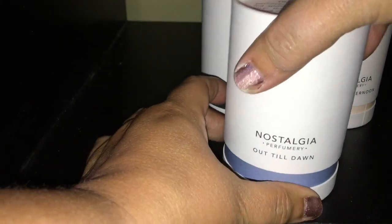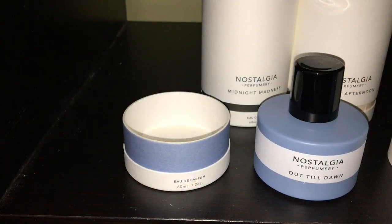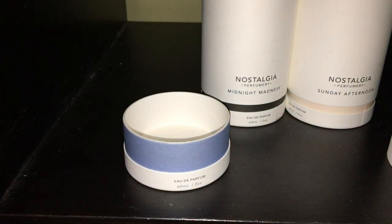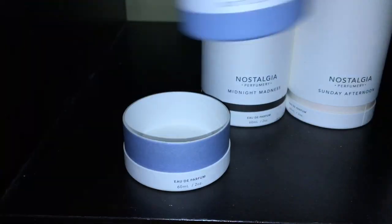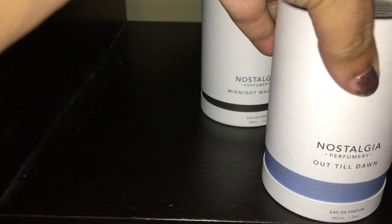Then Out Till Dawn by Nostalgia — beautiful slate blue bottle, really pretty. This one has a musk, but it has a lot of herb to it, and I don't like the herb scent they're using in there. I really and truly don't like it. I'm going to let that one go as well.